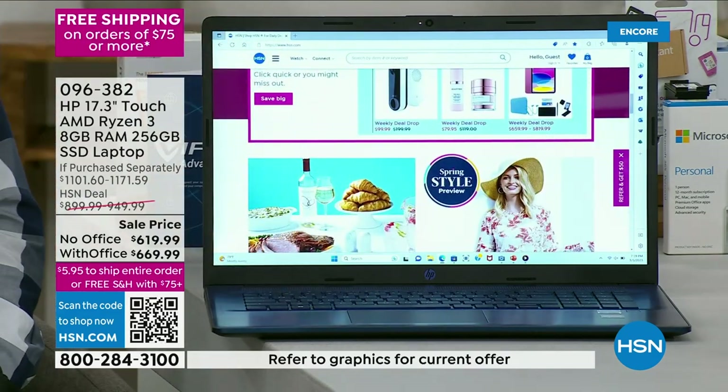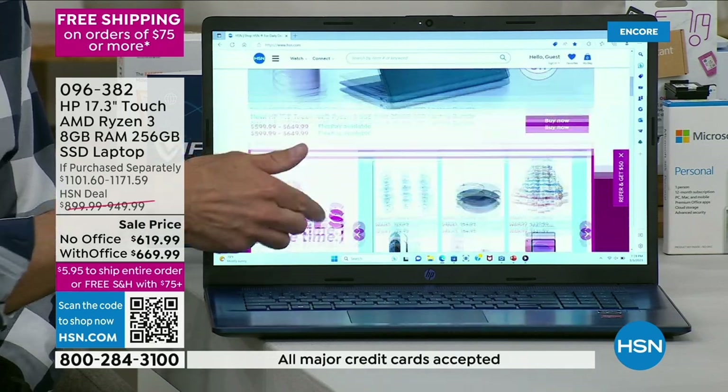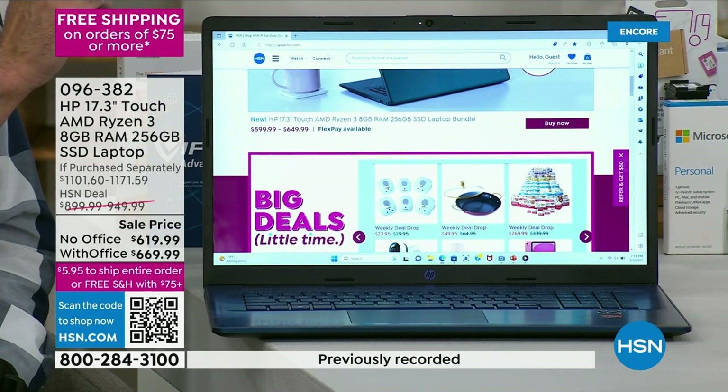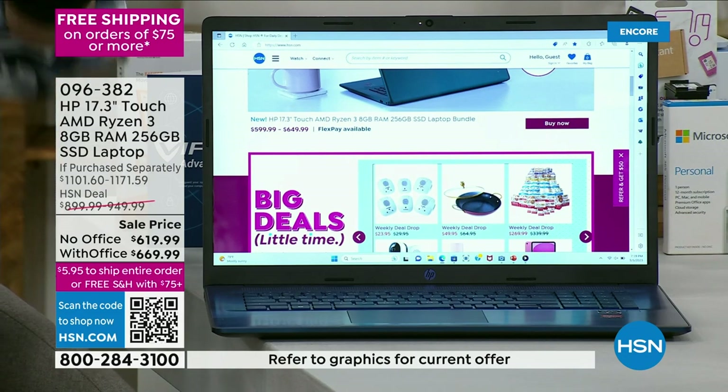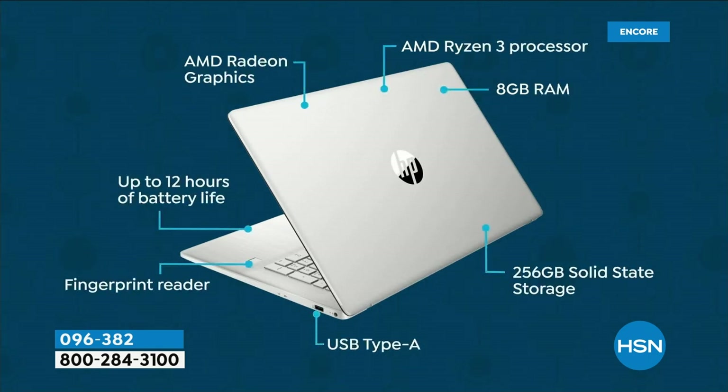We've done a kind of time warp on price — gone back a couple of years on price, but today on technology. Today is the very first day we've done this brand new Ryzen 3 processor. AMD is found on the Boeing Dreamliner, in the best standalone gaming systems in the world — Xbox, PlayStation. AMD runs Times Square. All that expertise is now powering your everyday computer.